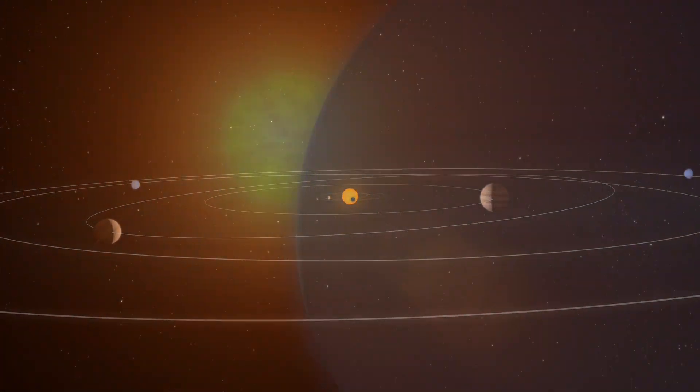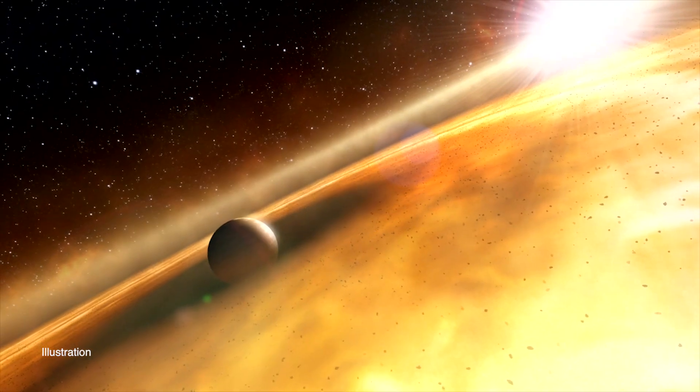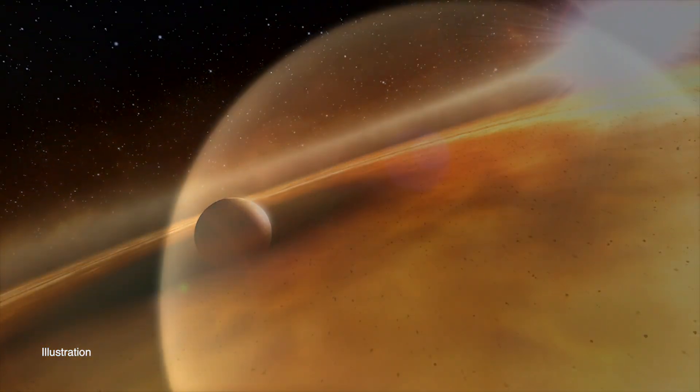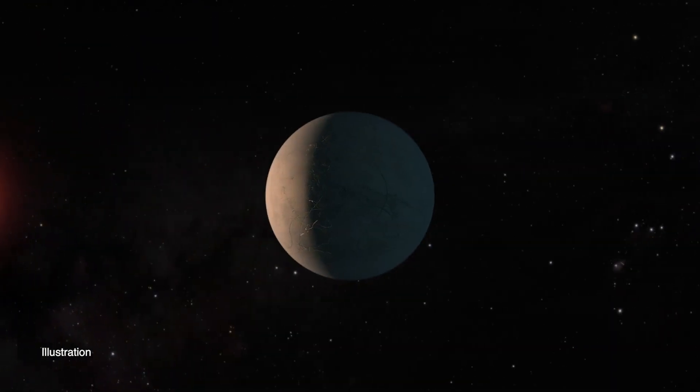When scientists first started discovering exoplanets, a lot of them were several times the mass of Jupiter, because big planets are easier to detect. So a similar thing may happen when discovering the first exomoons. Finding planets and moons so different from the ones in our own solar system gives us a lot more knowledge of the many diverse ways planetary systems can exist.